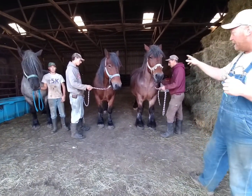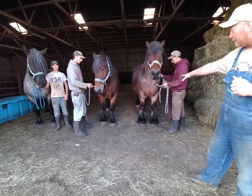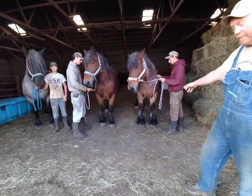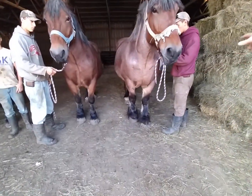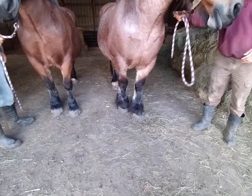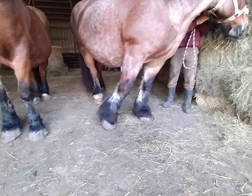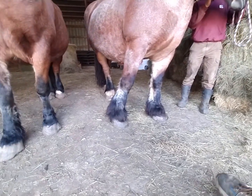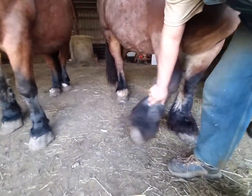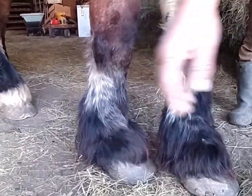They are all 50% European. These two have a similar dam, this one has a different dam. Holly is obviously the most European looking — she has the thickest legs and the most feather. You can see the nodules already starting to poke through the hair back there. We'll shave them off in a future film so you can see what's going on in there.